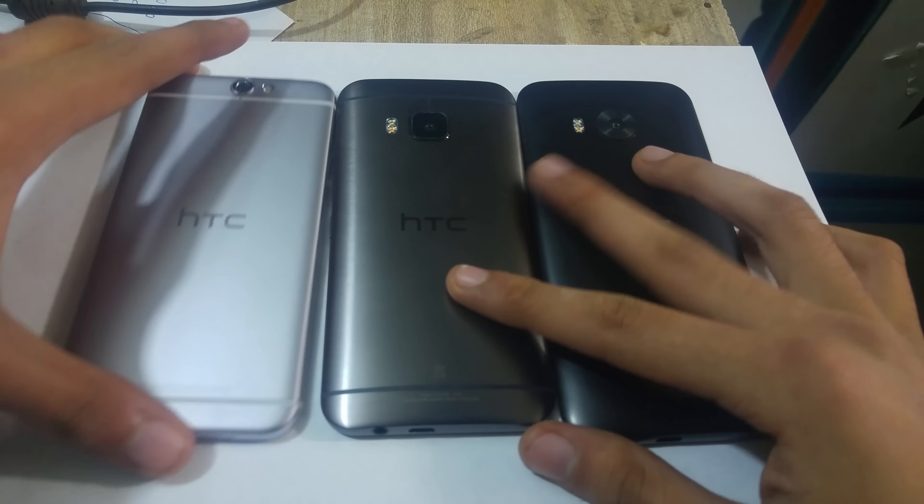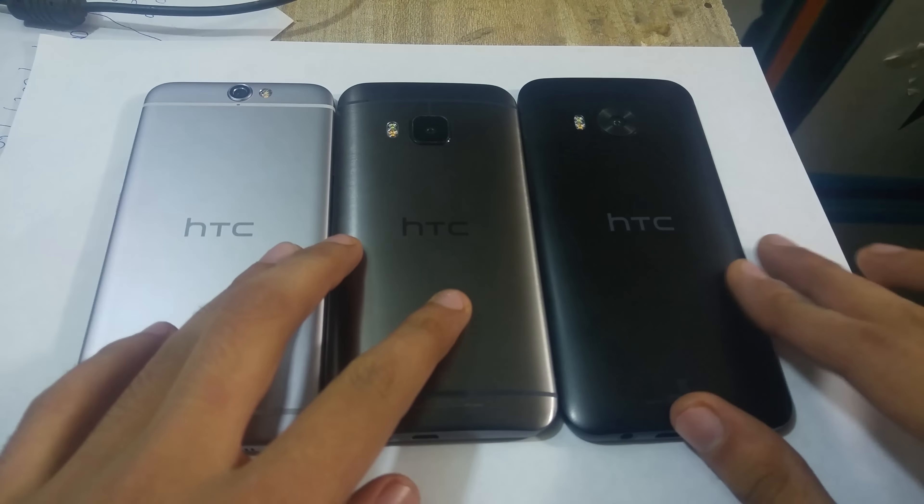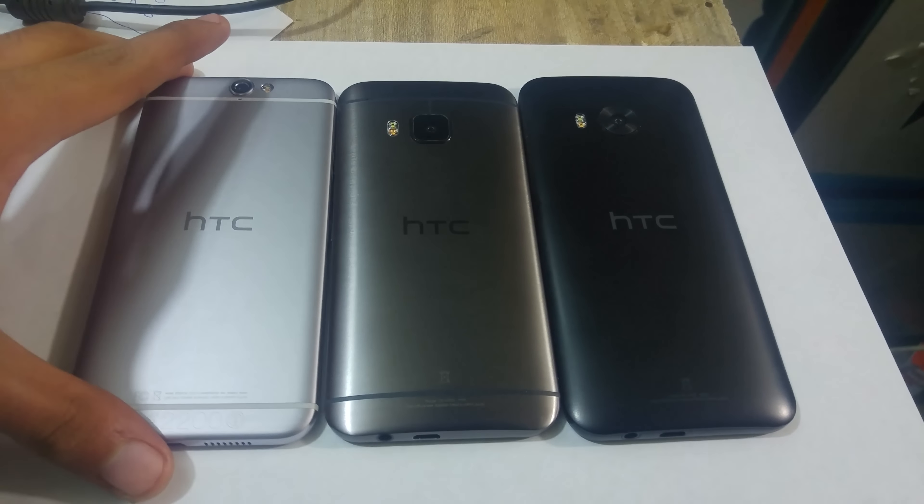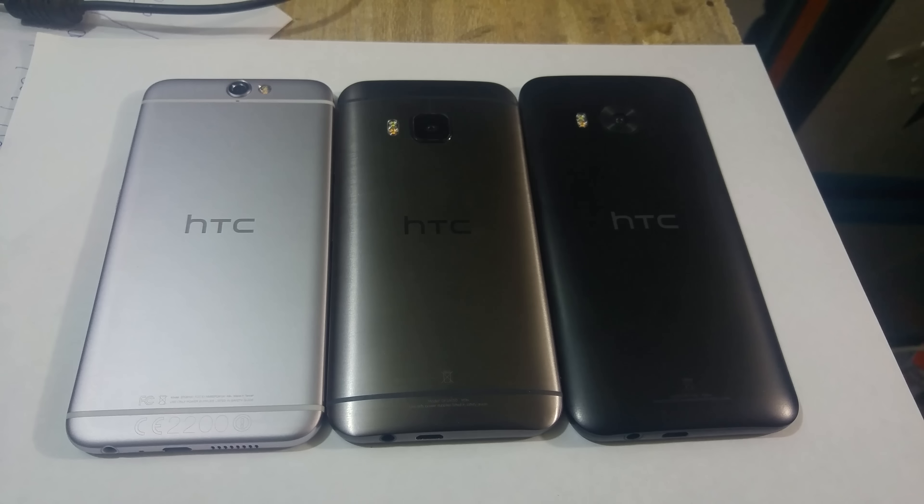Hey guys, in this video I want to do a quick little comparison of the HTC 1A9, the M9, and the ME here. So as you can see, first of all, if we talk about the build quality, all these phones feature full metallic build quality, but the 1A9 is more like an iPhone — they really changed the design with the A9.